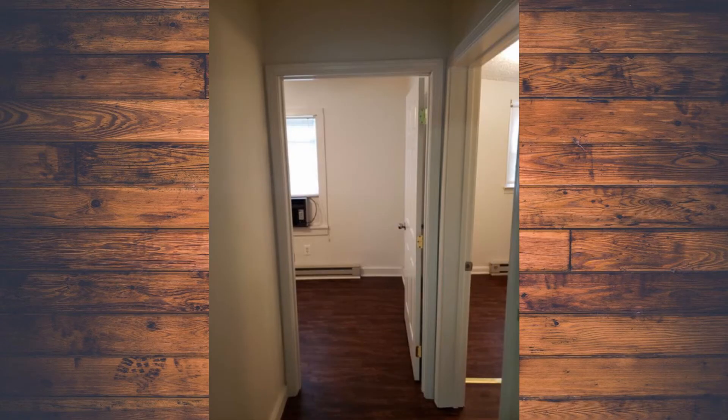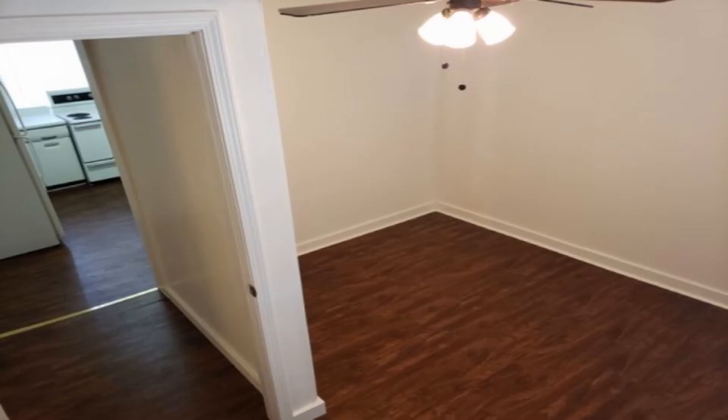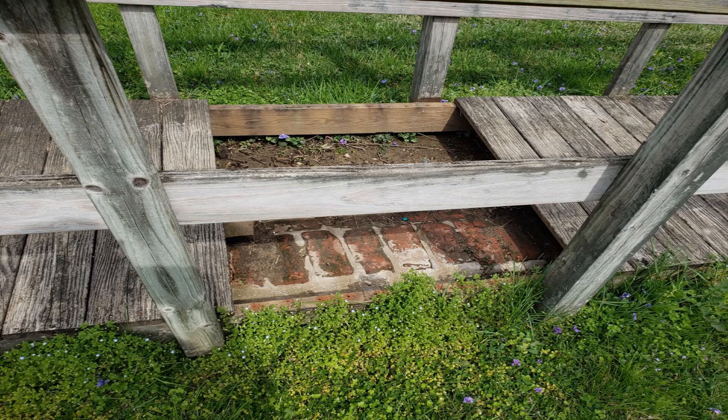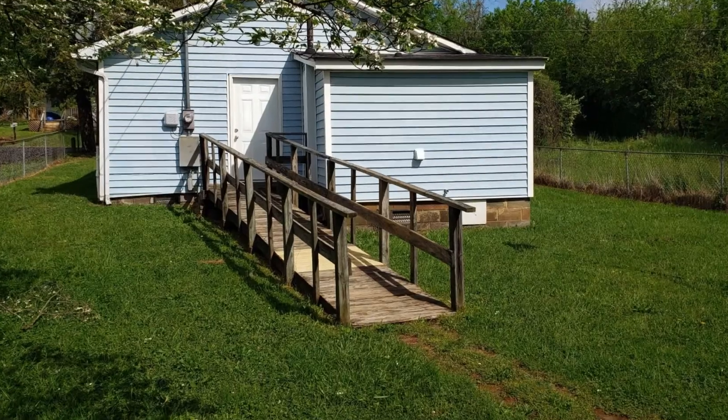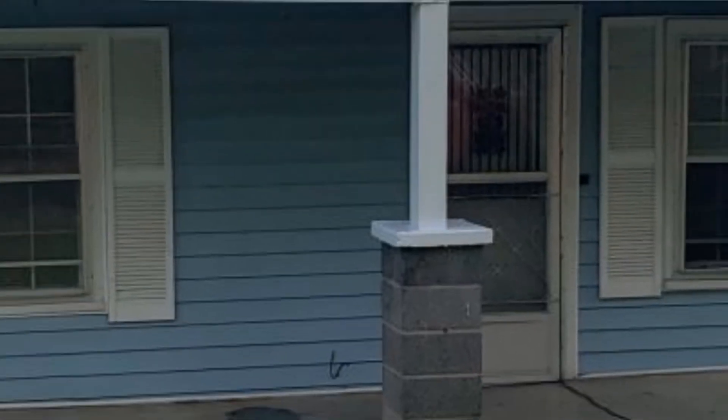Here's our new hallway — you can see it goes right into the bedroom. This is from inside the back bedroom: new flooring, new walls, new paint. We found a couple of problems outside — some rotten wood on the ramp on the back of the house, and some rotten wood on the post on the front porch, which we replaced and painted.